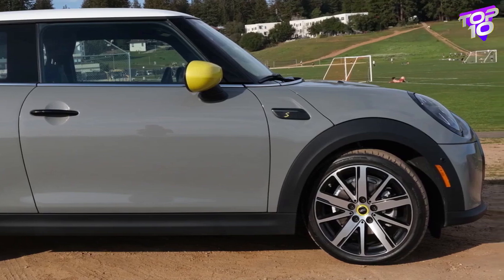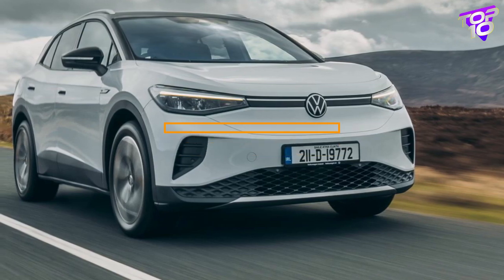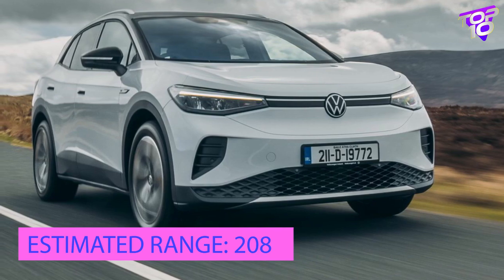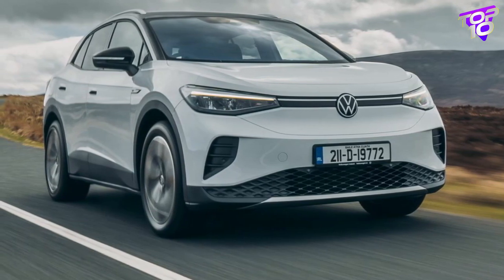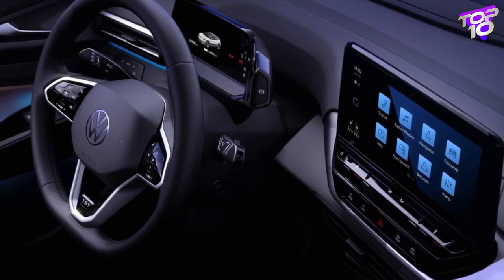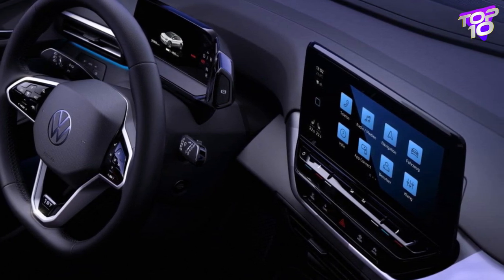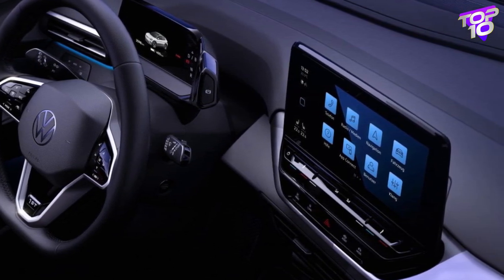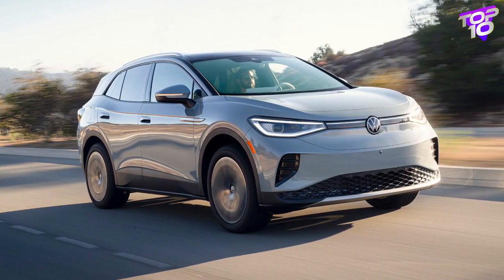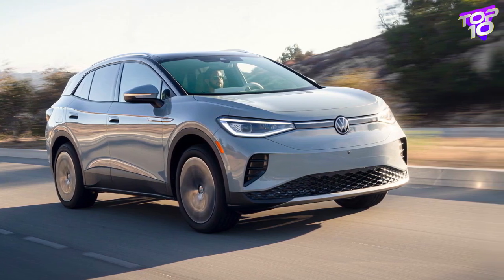The VW ID.4 is a compact SUV with reasonable interior space. Although the standard for EV ride quality is relatively low, it is one of the more enjoyable and comfortable mainstream EVs to drive. City drivers will appreciate the 33.6-foot turning diameter. However, a portion of the interior's design includes touch-sensitive controls, which we found difficult to operate despite the interior's clean design and good quality. The touchscreen ranges from 10 to 12 inches.